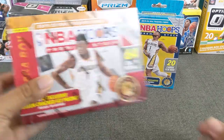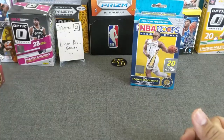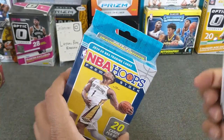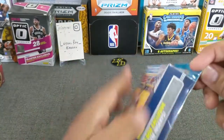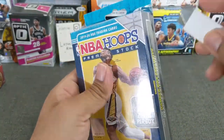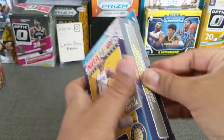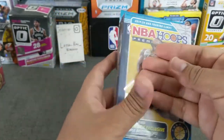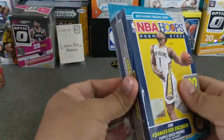So let's go ahead and get into this. We'll start with the hanger first — NBA Hoops Premium Stock. If you watch my channel, you know this product, definitely a fan favorite of mine. Let's go ahead and open this sucker, looking at 20 cards for the hanger box exclusive.